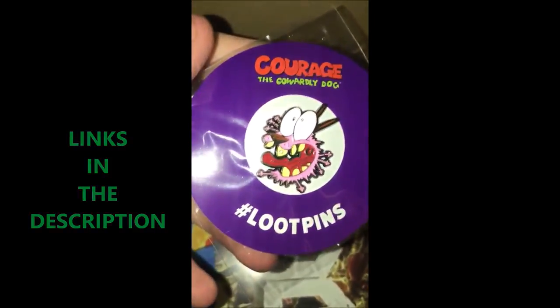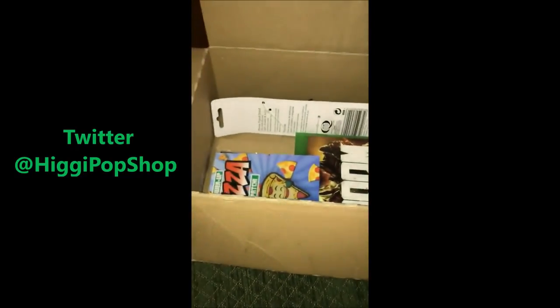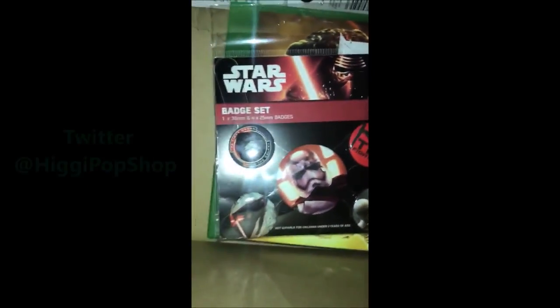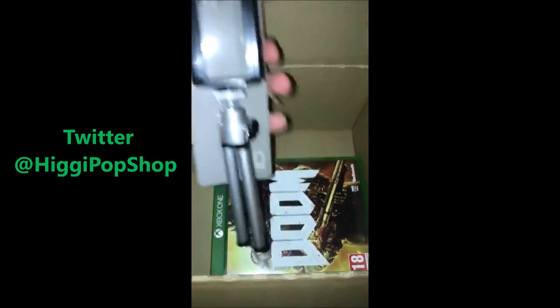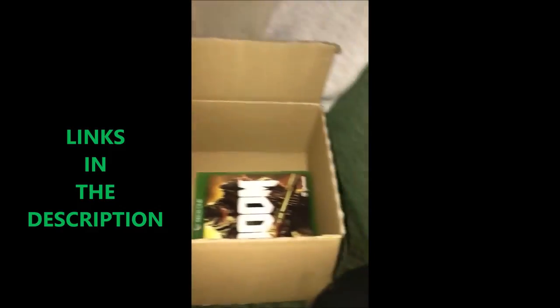We've got a little pin — I've never watched it, but it's a really cool pin right there, a pizza patch. Just because I love a little pizza patch. We've got some more badges, Star Wars again. Guys, the variety though, this is absolutely insane. We've got a phone tripod stand — I probably should have used this to do this video, but I wanted to do it by hand.